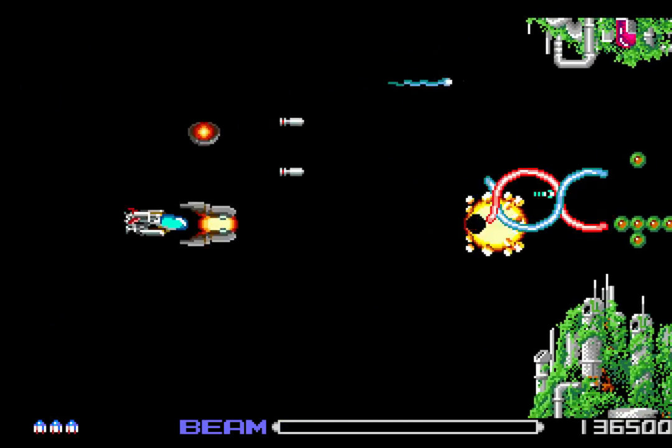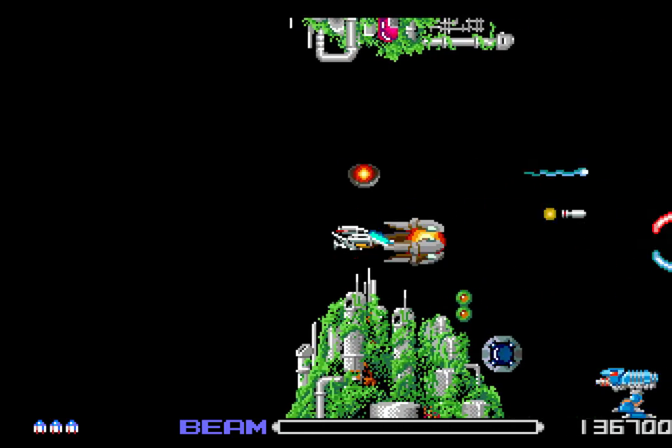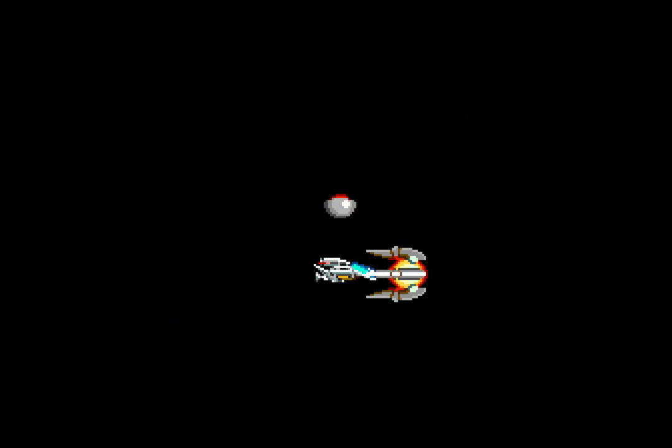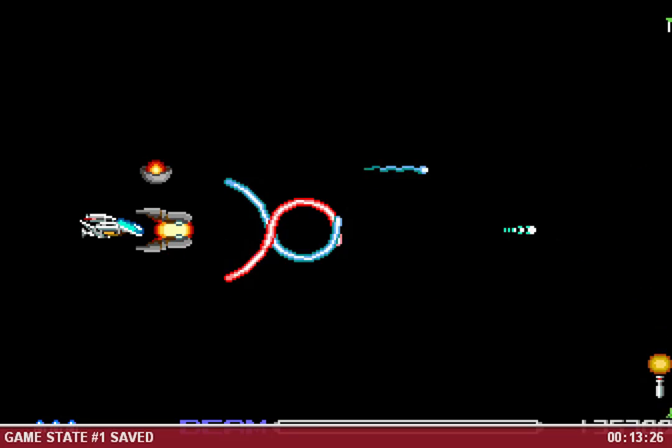I completely forget how long R-Type is. I want to say it's like six stages, but actually I think it's eight stages. So let's go one more stage. We got one more stage — fighting into the Baido Empire.